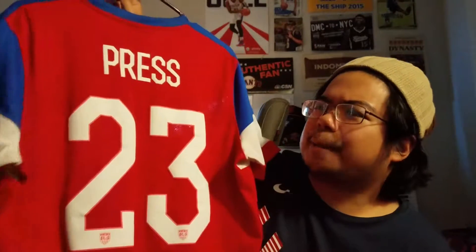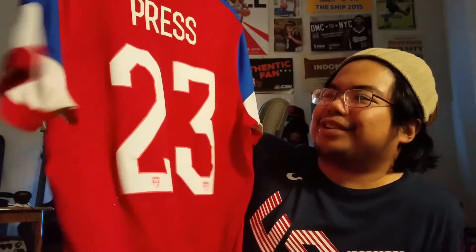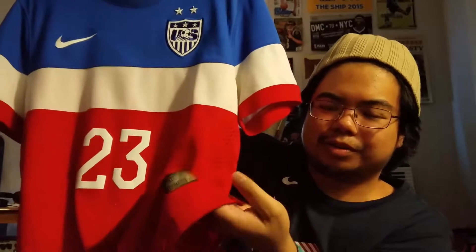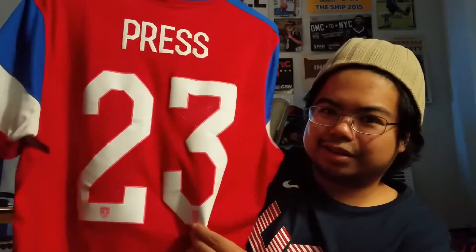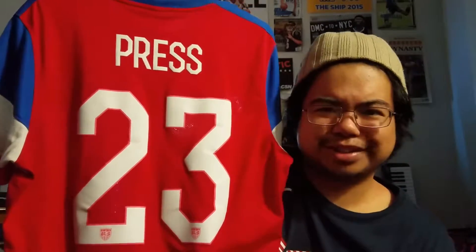Kristen Press 2014 jersey. This is the popsicle jersey. It's pretty cool. It's the authentic version, of course — it has the holes on it. And that's when they started doing the gold tag thing. Supposedly, if you put a black light to the numbers, you could see the 'one nation, one team' thing. I never tried it. It probably doesn't even work.